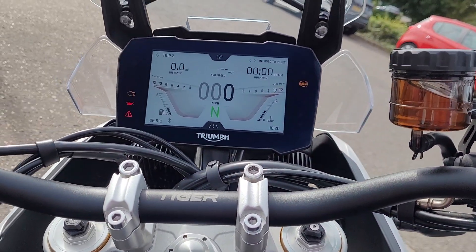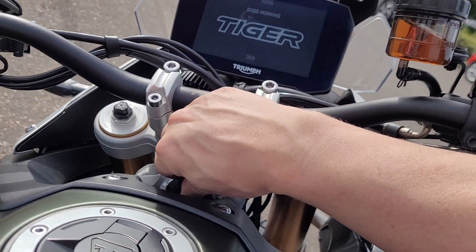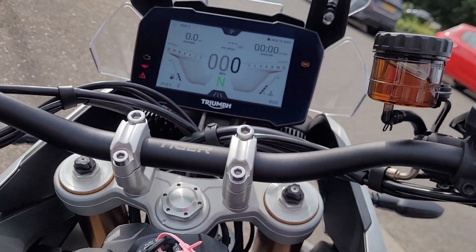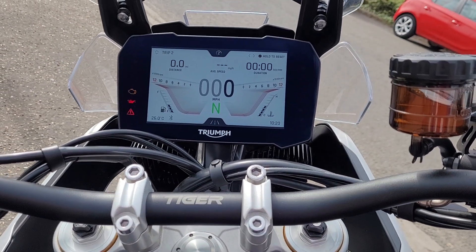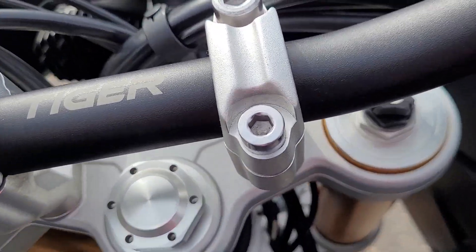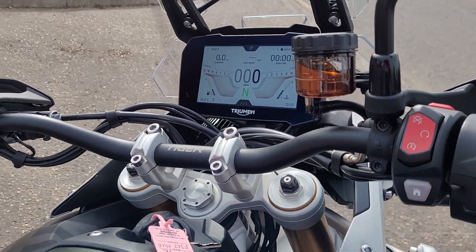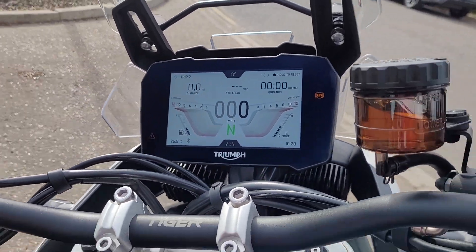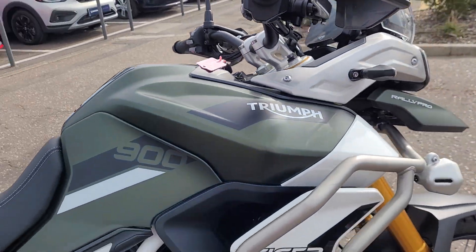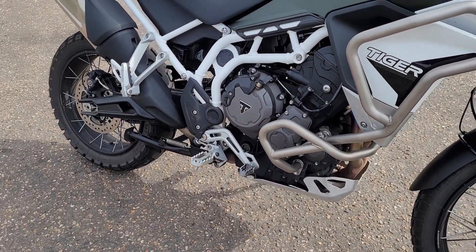Just fire it up now - turn it off and turn on again. You can see the full TFT colour screen - I need the clutch in. Triumph classic triple - very throaty.